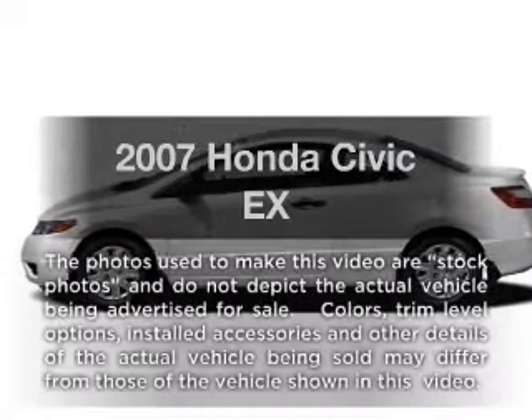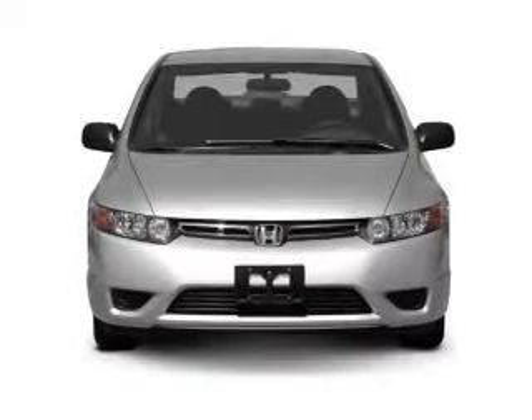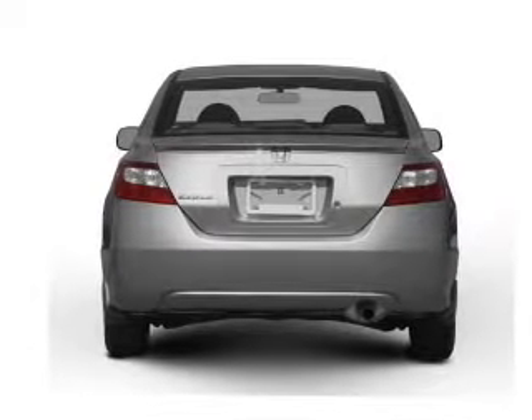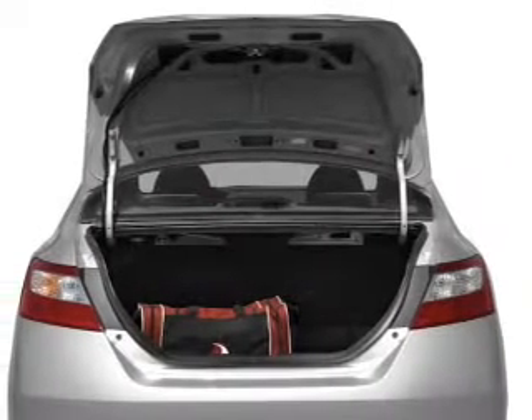Imagine yourself in this 2007 Honda Civic. Travel the roads in style and comfort in this great vehicle with an efficient four-cylinder engine that responds smoothly to its five-speed automatic transmission. Brake safely with the anti-lock braking system.